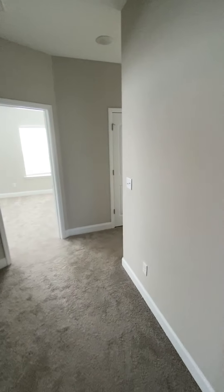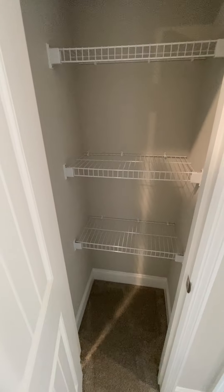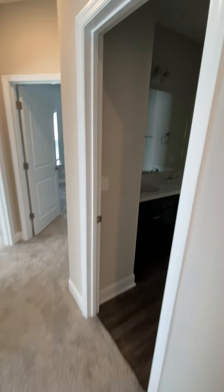Out of the master bedroom, and there's stairs, bedroom there, hall closet, attic, bathroom.